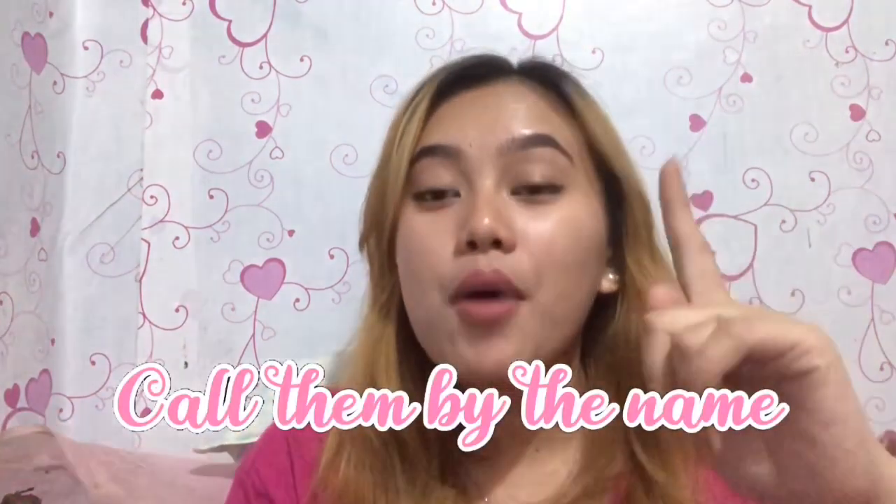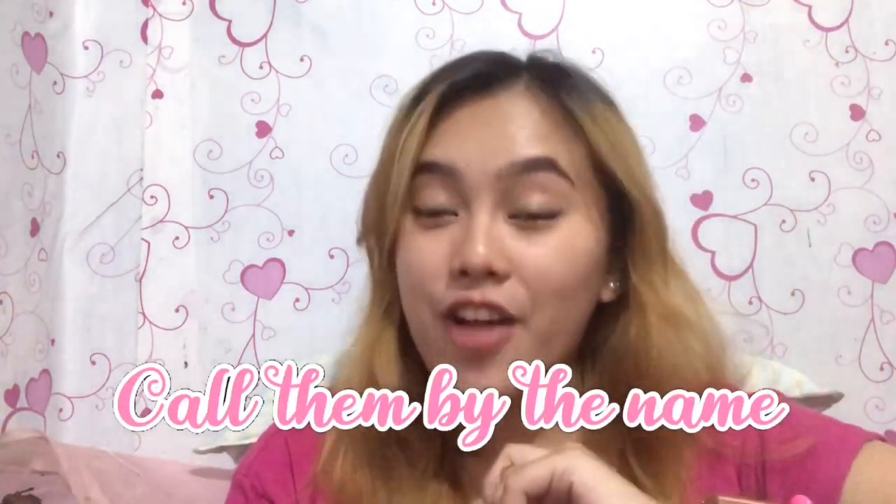Say the name of the student as often as you can. For example: 'That's very good, Ada.' 'Nice work, Ada.' 'I like that, Jack.' 'Wonderful, Mary.' 'Perfect, Mary.' If you call out their name, they will feel happy because it means you appreciate them.